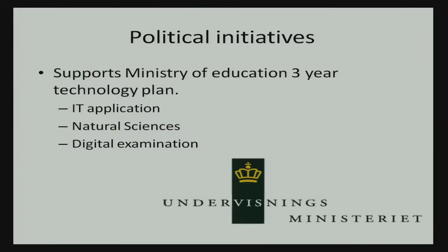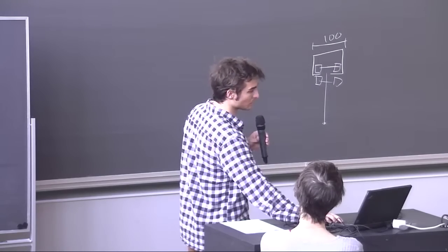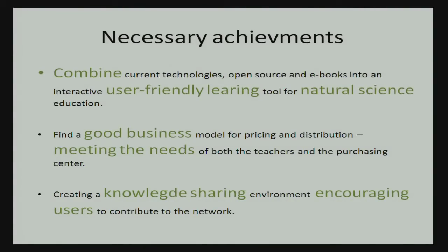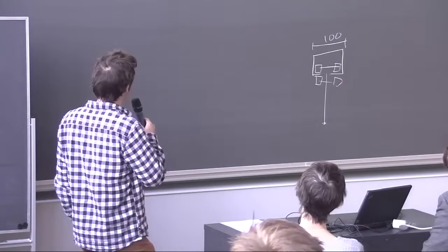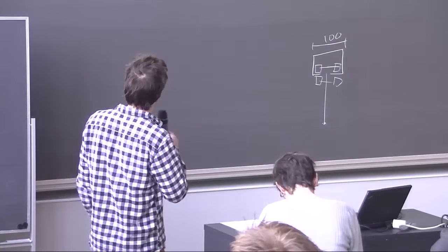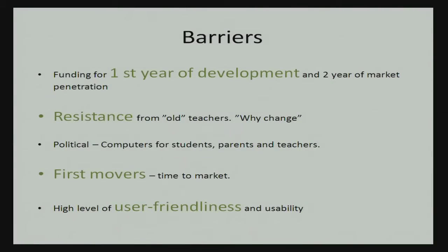Our project is supported by political initiatives in a three-year plan to integrate IT applications, enhance natural sciences education, and enable digital examinations. We primarily address the first two points — combining current technologies, open-source eBooks, and other resources into a user-friendly learning tool for natural sciences. The key is that it's user-friendly so kids can bring it home without needing 800 consultants to teach them how to use it. We need a good business model for pricing and distribution, and to meet the needs of both teachers and purchasing decision-makers.